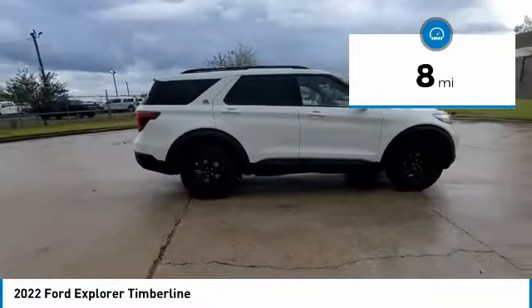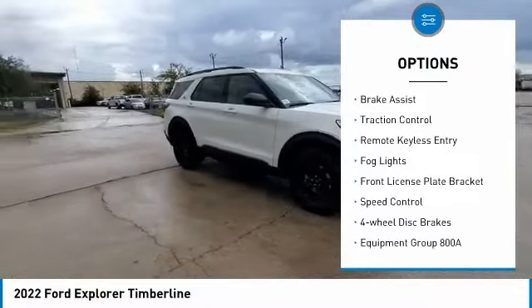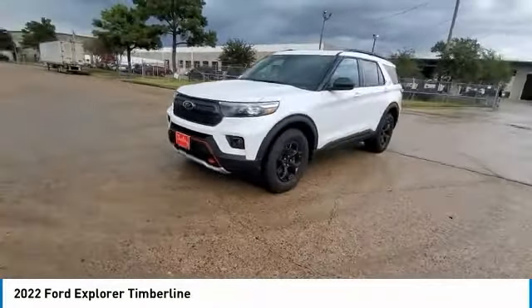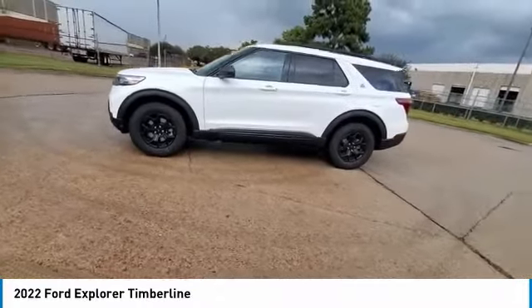Here are some of this vehicle's great options: electronic stability control, alloy wheels, power liftgate, brake assist, traction control, remote keyless entry, fog lights, front license plate bracket, speed control, four-wheel disc brakes. Come see the car for yourself.